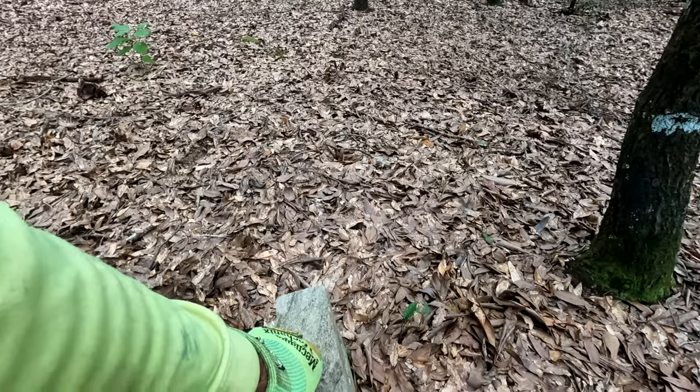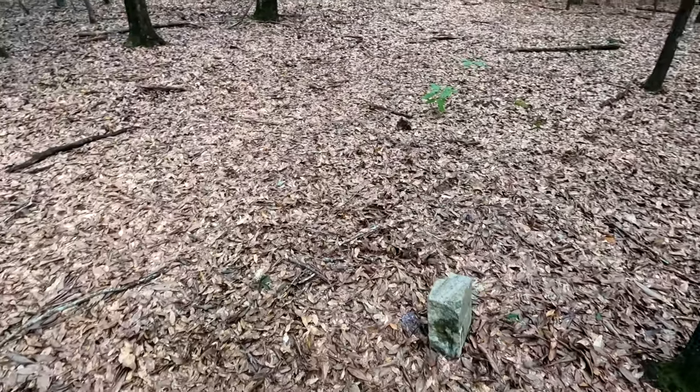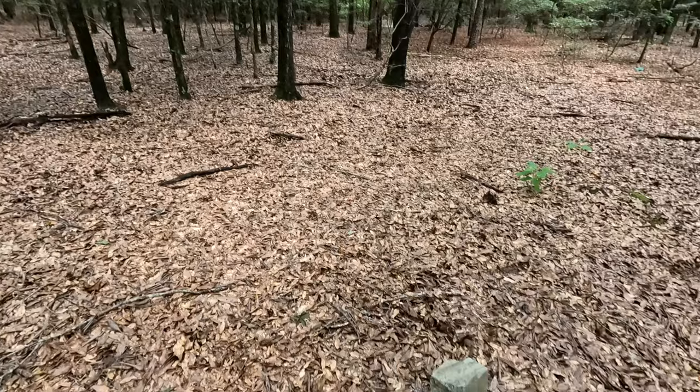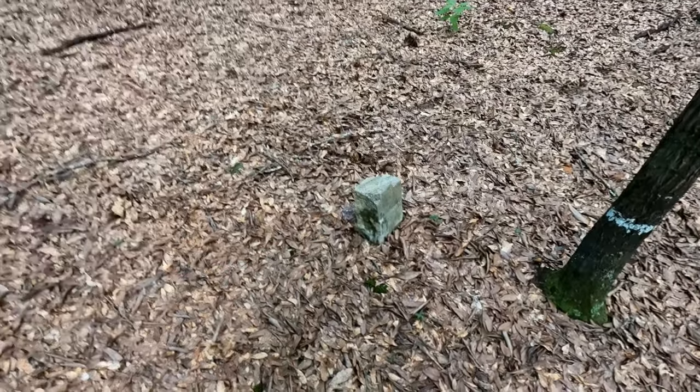I'm gonna come back because it's 3:30 in the afternoon, it's about 98 degrees and I'm thirsty. I didn't bring any water with me. I'm gonna come back to this - we're gonna find out something about this right here: Sandhill AME Cemetery.